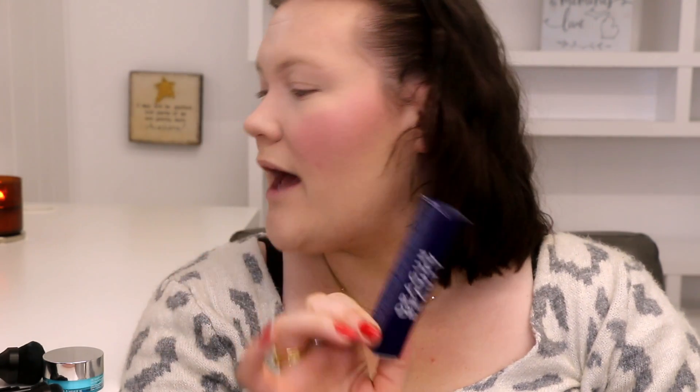I just realized I went to move on and I had forgotten to use the Dragon Beauty color corrector. But I've used it before and wasn't the biggest fan, so maybe it's good that I didn't. I have a friend who has darker under eyes who might get some use out of this, so I'll go ahead and set this aside — no harm, no foul.